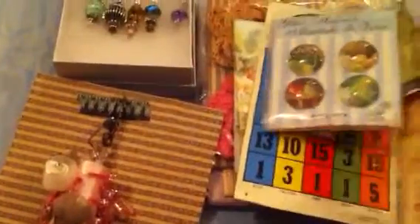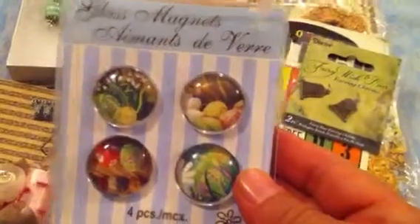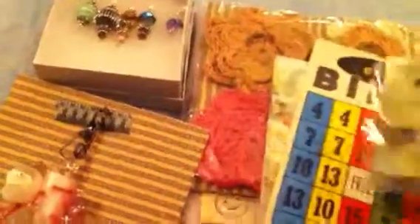And then she sent me some bling — this beautiful blue color. And then some twine. And then these magnets, they're glass, very pretty. And I love these — I think they're fairy doors, very pretty. I love these charms. Thank you.